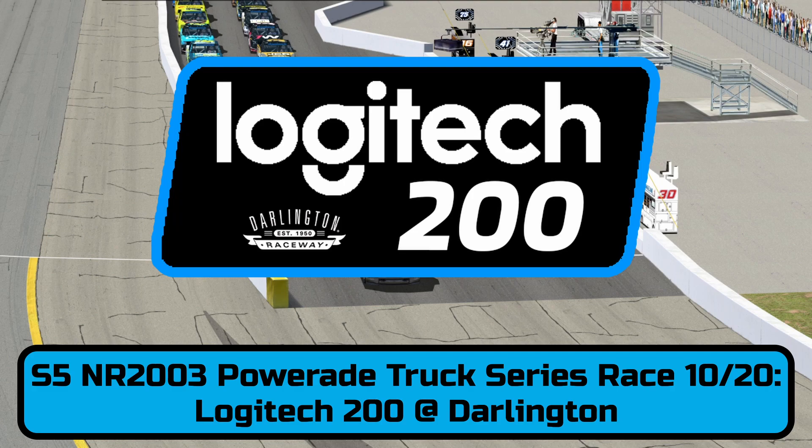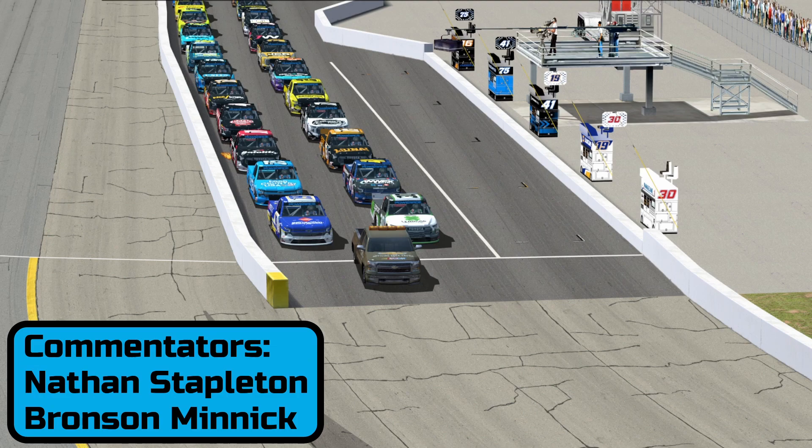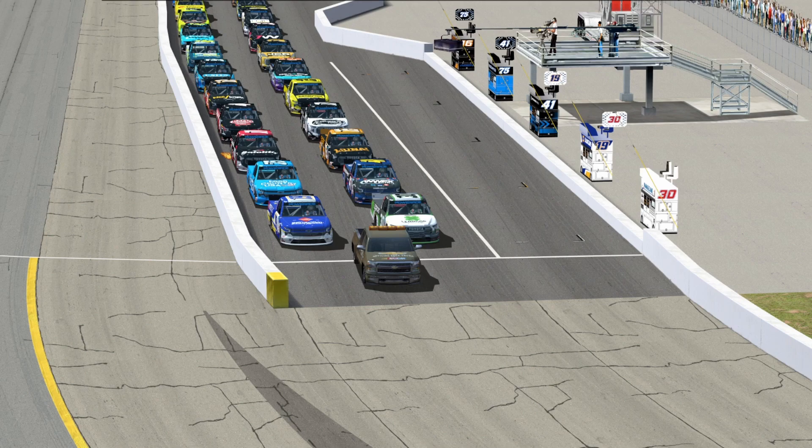He carries in some momentum and he needs it. Only five races to go in the regular season. This is race 10, halfway through season number 5, and it is the Logitech 200 at Donington Raceway — a very tricky and challenging racetrack. We are set for a good one: 37 laps on tap, one pit stop, and someone will leave here with a race victory.